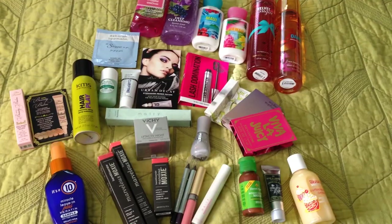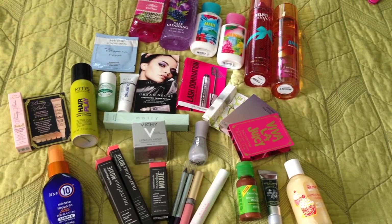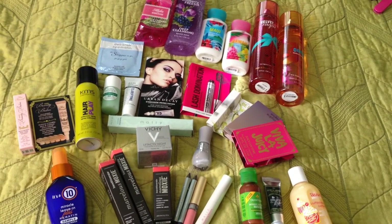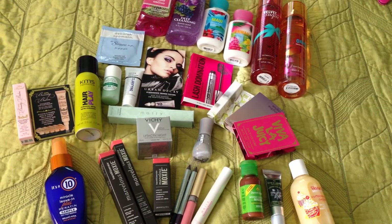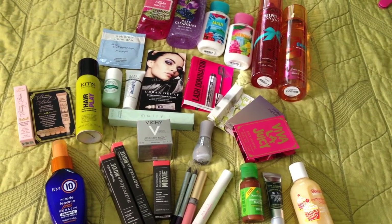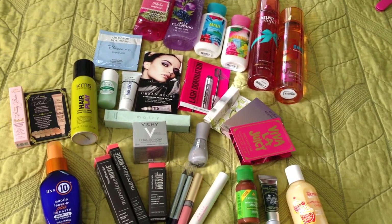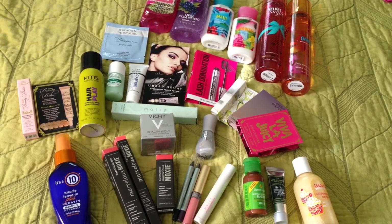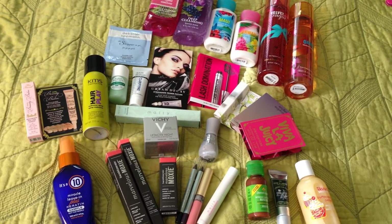Now going over beauty products I've gotten free this last month: I got the It's a 10 Miracle Leave-In from Ulta - if you spend fifty dollars you get that for free, and it's a full-size four fluid ounces, which is awesome. Next, these were free from Bare Minerals. Ipsy also has new sales every Tuesday.